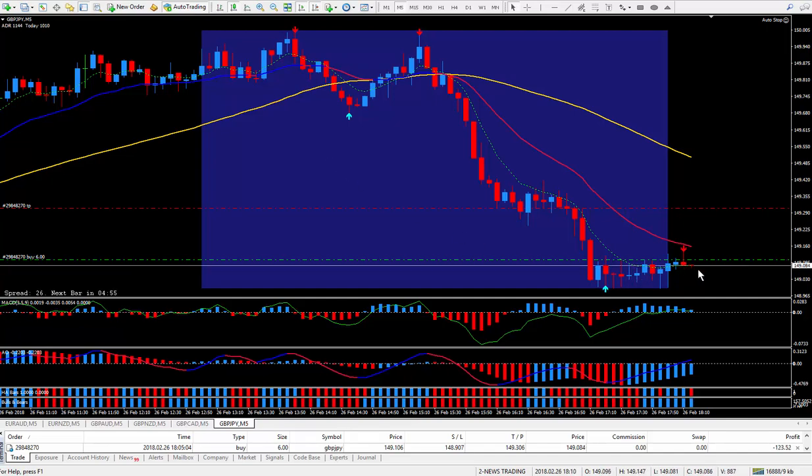It's fluctuating a little bit. Might take half an hour or so. Eventually it should go up. What I'll do is put the video on pause and I'll report back as the trade progresses.